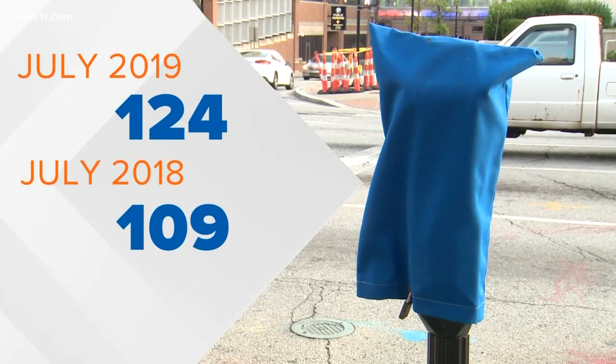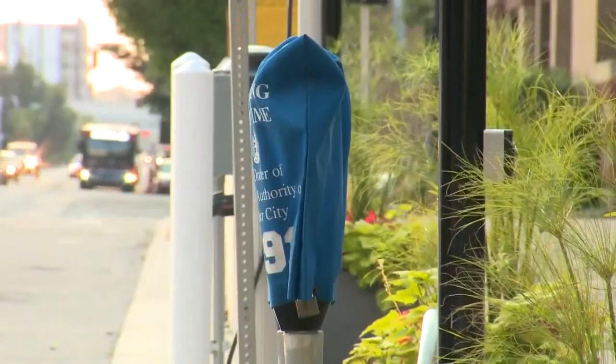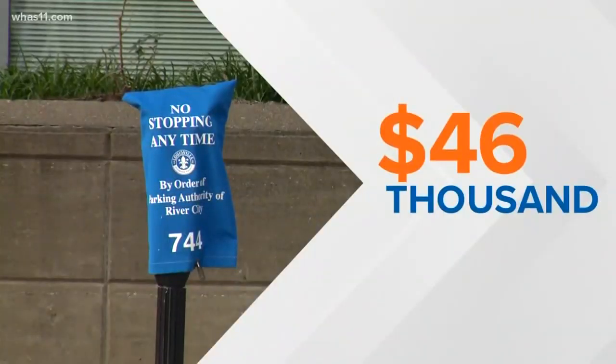This July there were 124 bagged meters; last July it was 109. My follow-up question is: is the Metro losing out on money because these things are bagged? As it turns out, not much. The companies have to pay to bag these meters — they might get a discount since they're buying so many — but for the month of July, for ongoing projects, it still means around $46,000 for the Metro.